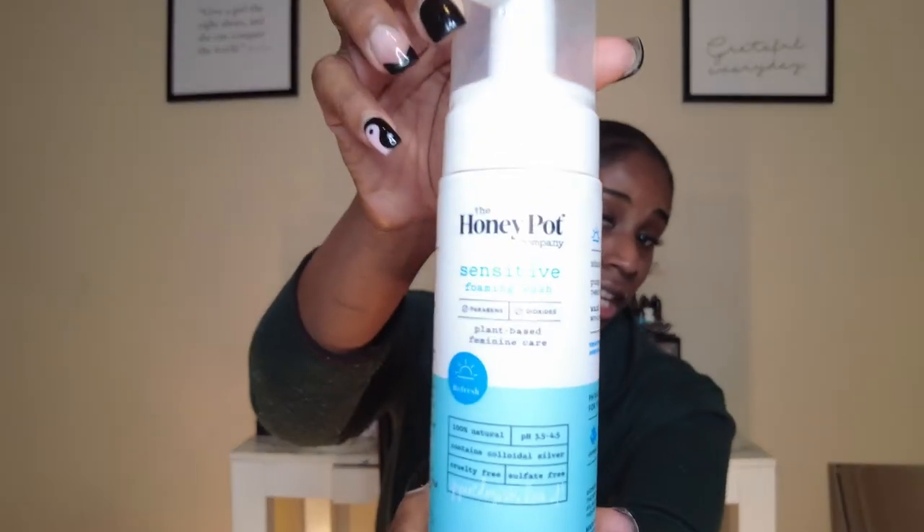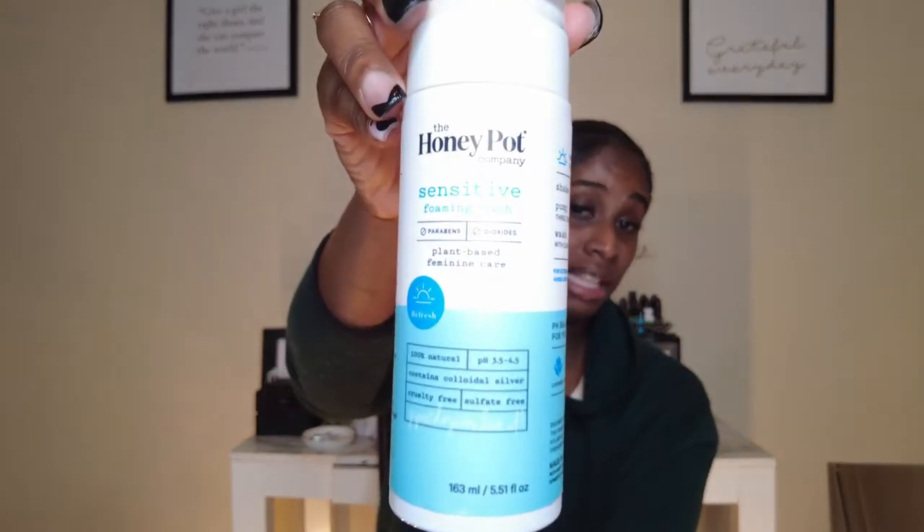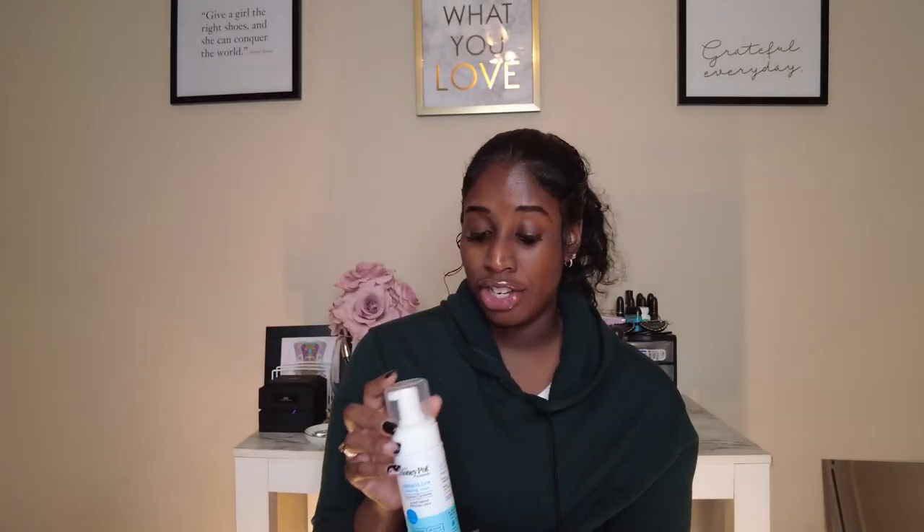I personally vouch for Honey Pot for the girls with sensitive cats, because my sister down there doesn't like anything. This sensitive Honey Pot paraben- and dioxide-free plant-based feminine care wash literally works. When I want to use a soap — because honestly I don't always use soap down there since it doesn't always need it — but say if it's my time of the month, or if I've been working out hard, or I just need a little extra, then I will go ahead and grab my Honey Pot.